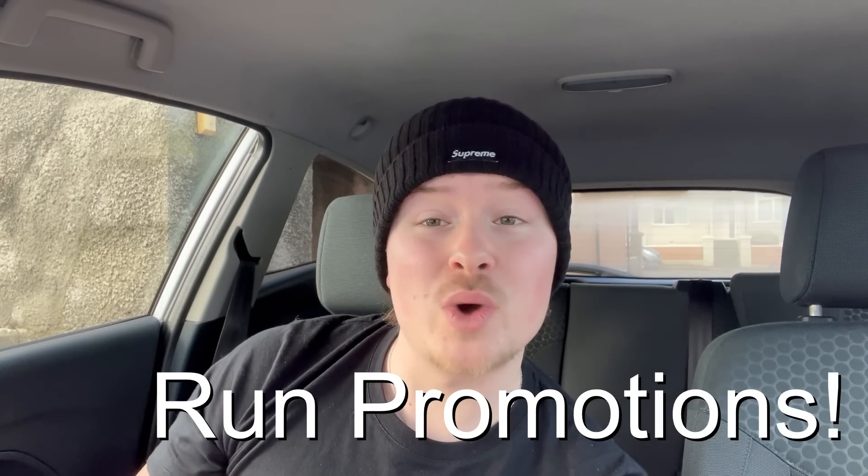Another way of getting rid of old stock is running promotions - a 10% or 20% sale - and you can choose which items to include, you don't have to do it store-wide. You can also do volume discounts, like if you buy three items you get 15% off, which engages buyers across your whole store. There are plenty of ways to shift stale inventory: run a sale, a promotion, bundle discounts, sell similar, or try bundling similar items together.